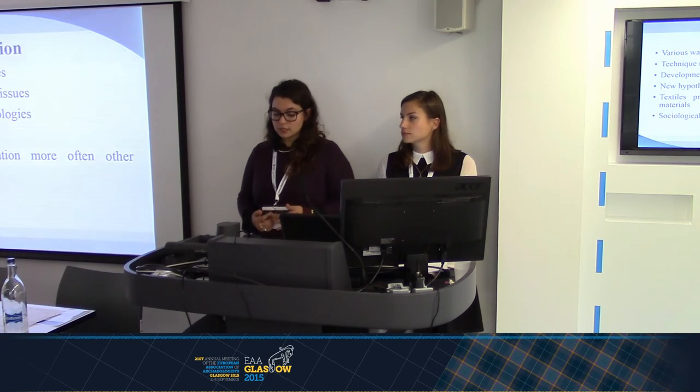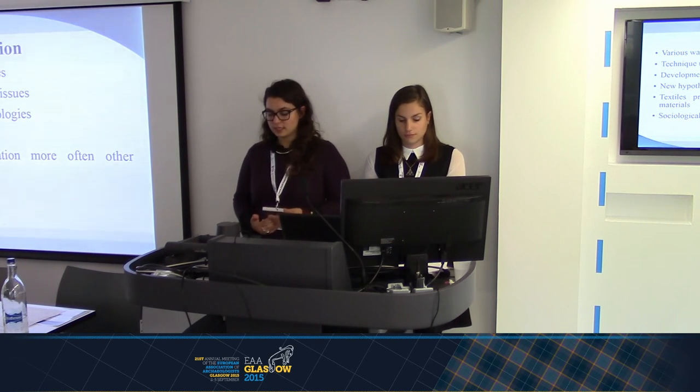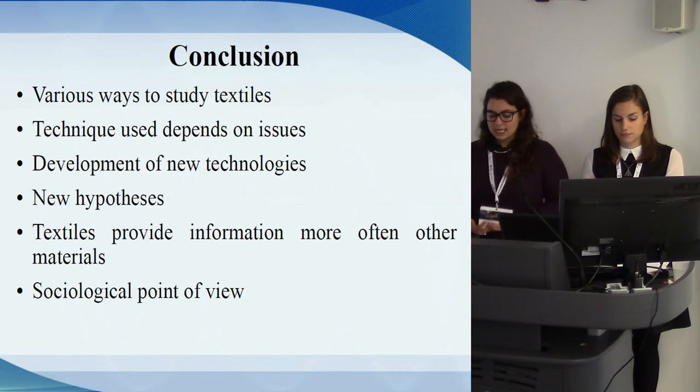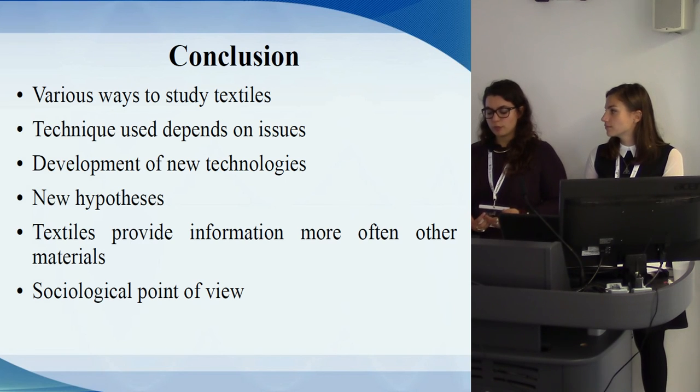The study of archaeological textiles is still not widespread among French archaeologists. Nevertheless, this domain slowly gains ground. Thanks to the development of new technologies, it is possible to explore textiles more deeply and to think of new hypotheses — things that were impossible in the recent past. Perhaps one day it will be possible to study a fragment without manipulating it. Textiles provide information more often than other materials and should not be ignored. They are privileged witnesses of contacts and exchanges between people, and also material and visual sources. From a sociological point of view, textiles provide information regarding their use in clothing in particular.